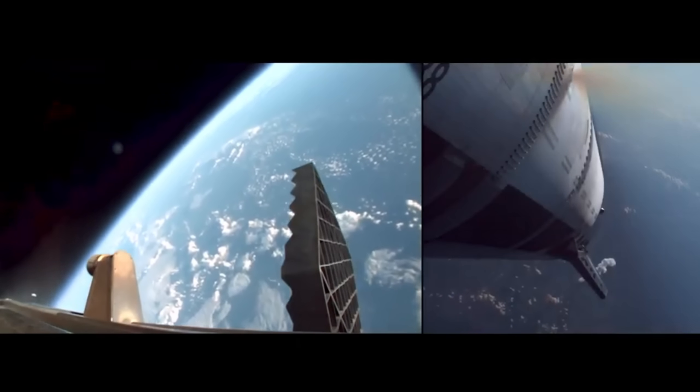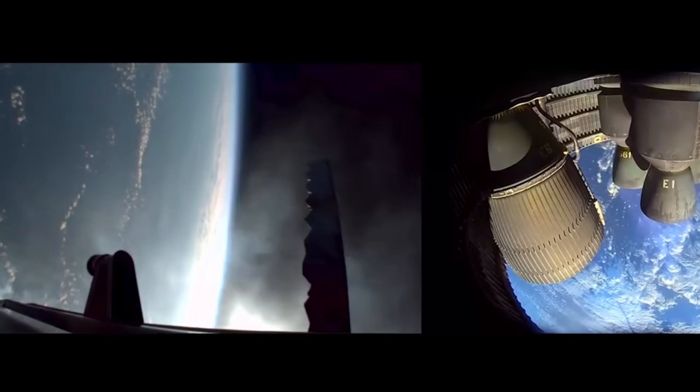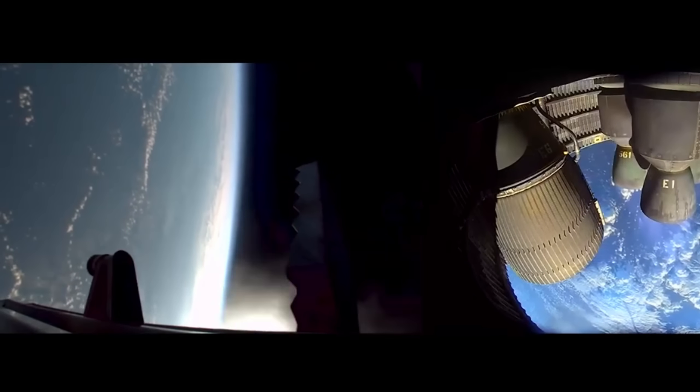The booster then flipped around and began its return journey. 12 of its 13 engines reignited for the boost-back burn, and though one engine failed to light, it made no difference. SpaceX builds redundancy into everything, ensuring that even when one part underperforms, the mission continues. The booster then prepared for its final descent, shutting down engines in sequence and ejecting excess mass. This was also the last time this particular system would ever be used on a version 1 booster — a symbolic end to the first generation of Starship hardware.